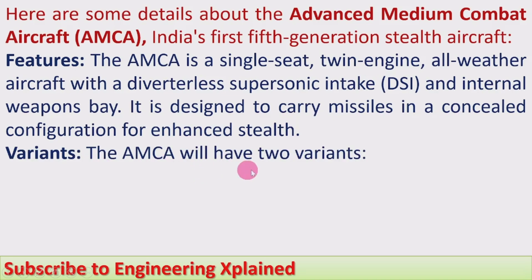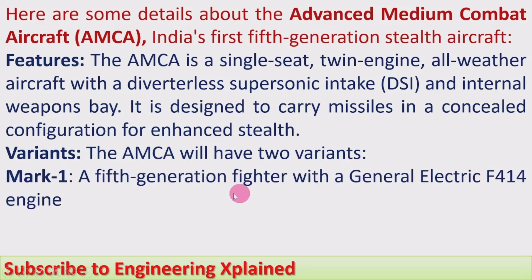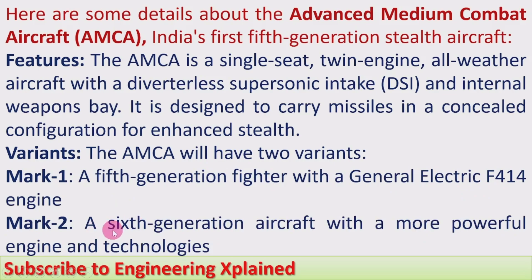The AMCA will have two variants. Mark 1 is a 5th generation fighter with a General Electric F414 engine. Mark 2 is to be a modified and developed 6th generation aircraft with a more powerful engine and advanced technologies.